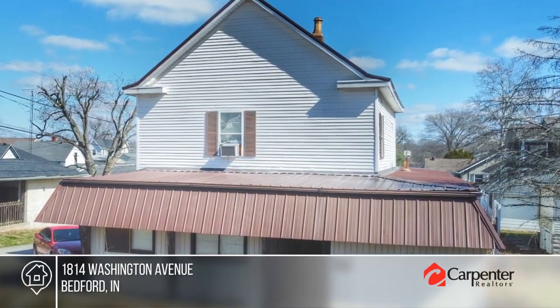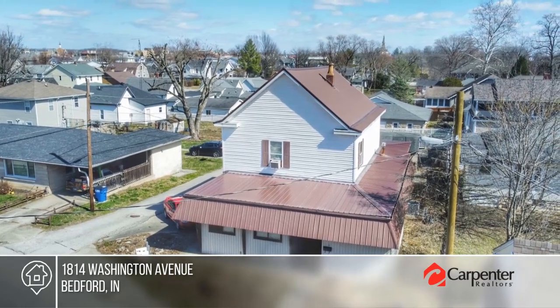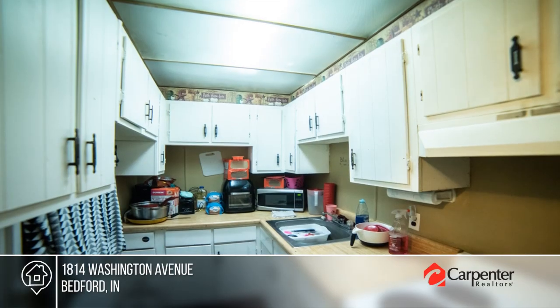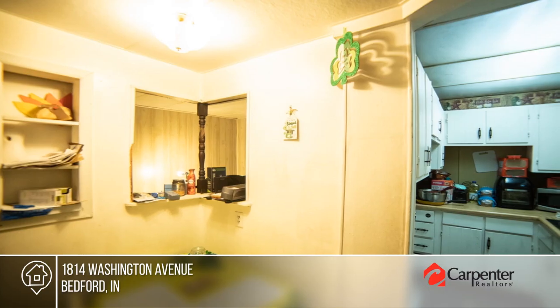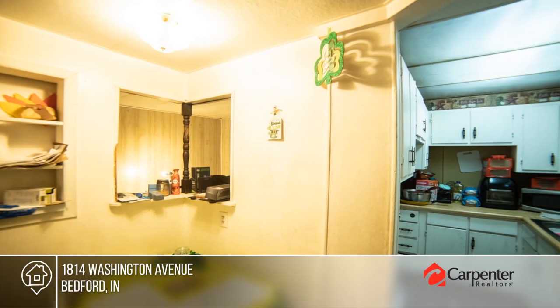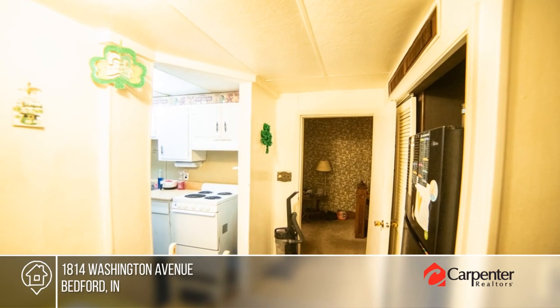Don't miss your next investment. This income-producing duplex is already rented. The downstairs apartment offers three bedrooms and one-and-a-half baths. The upstairs apartment is a two-bedroom, one-bath. The property also offers a shared laundry space, tons of updates, and a great location.